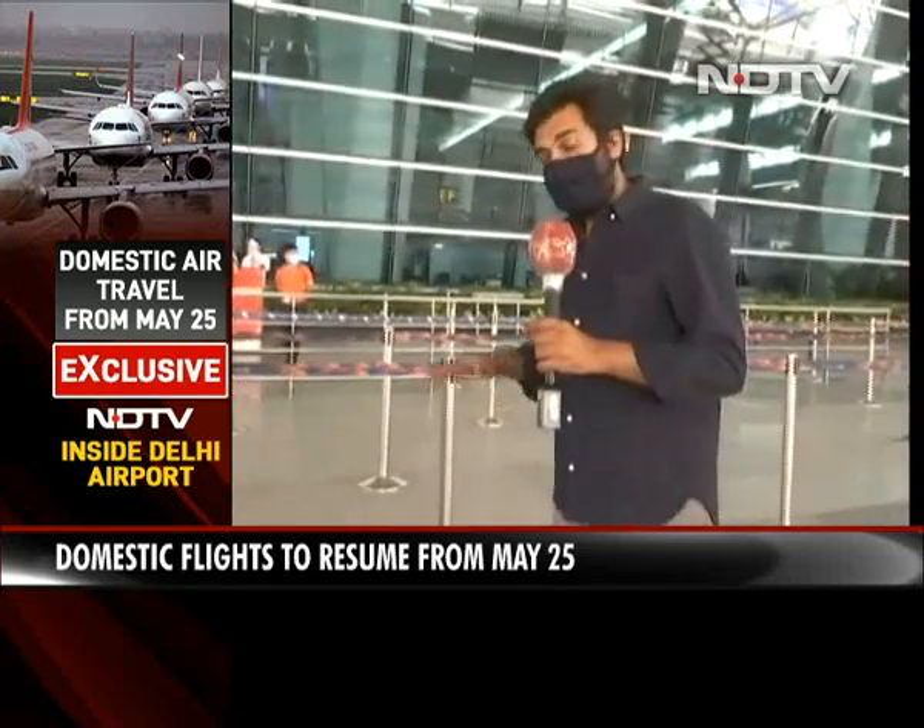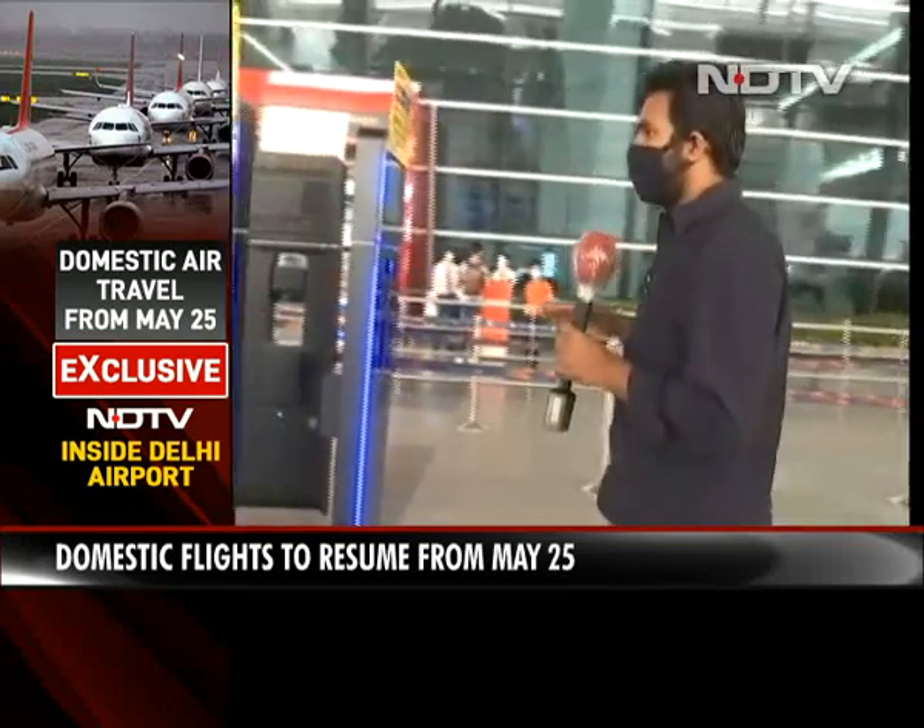Domestic flight operations are beginning from the 25th and we are at Delhi Airport. Delhi Airport is all set to resume after the corona lockdown.